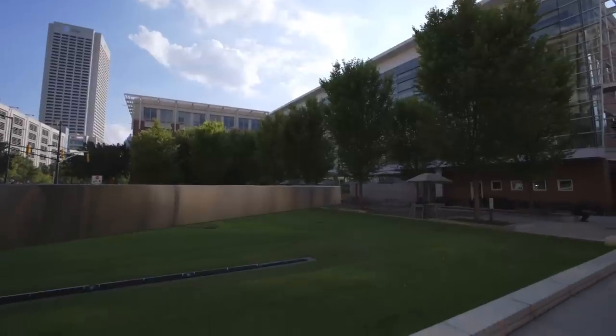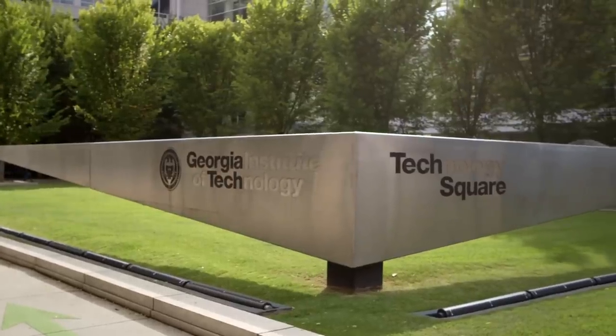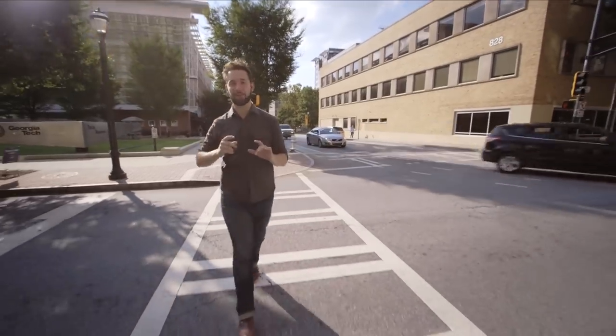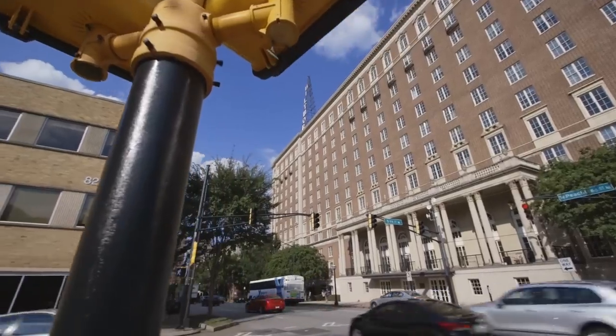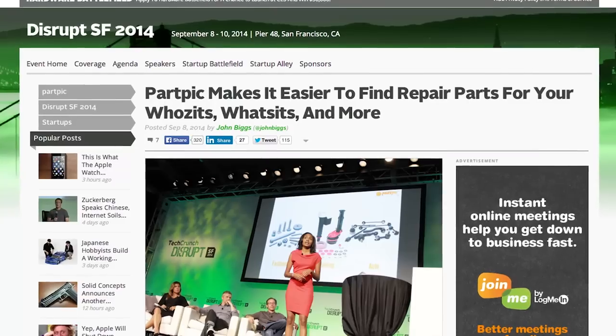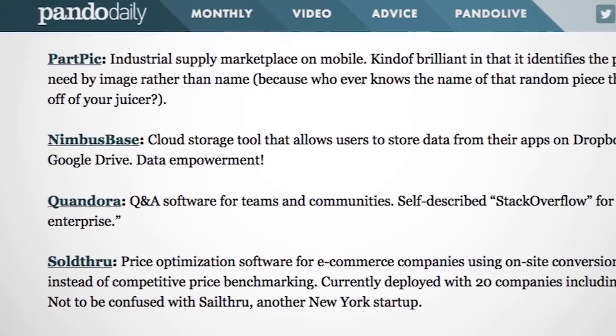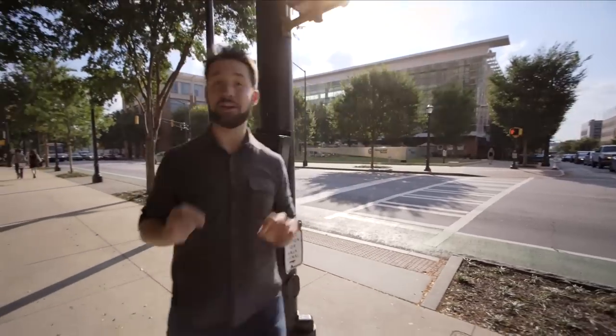We're here in Midtown Atlanta, just across the street from Georgia Tech and Tech Square. We're visiting a startup in a co-working space that's part of an old hotel called the Biltmore — an awesome startup called PartPic, which is at a really pivotal moment that most people never get to see. They're right in the middle of raising their seed round of funding.